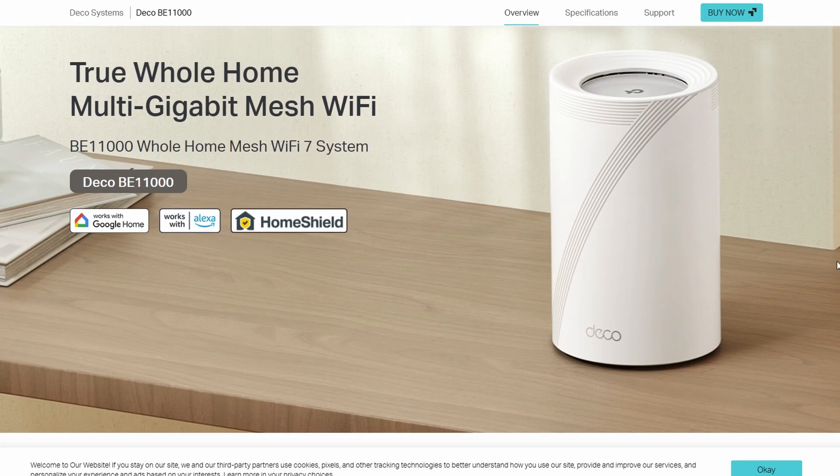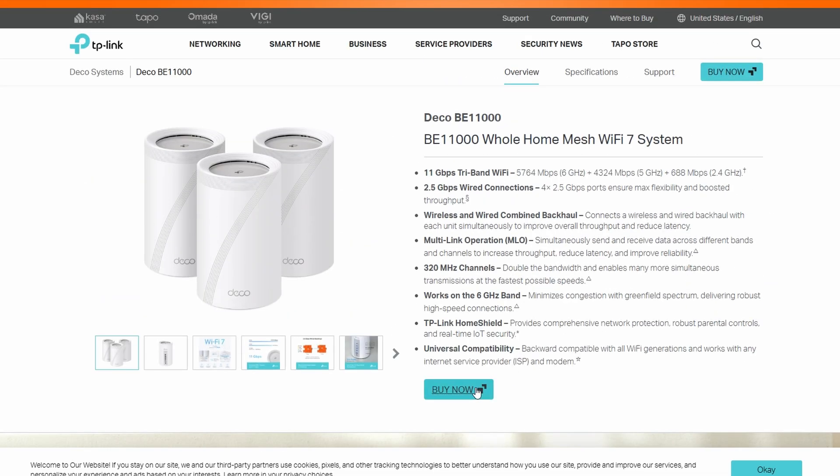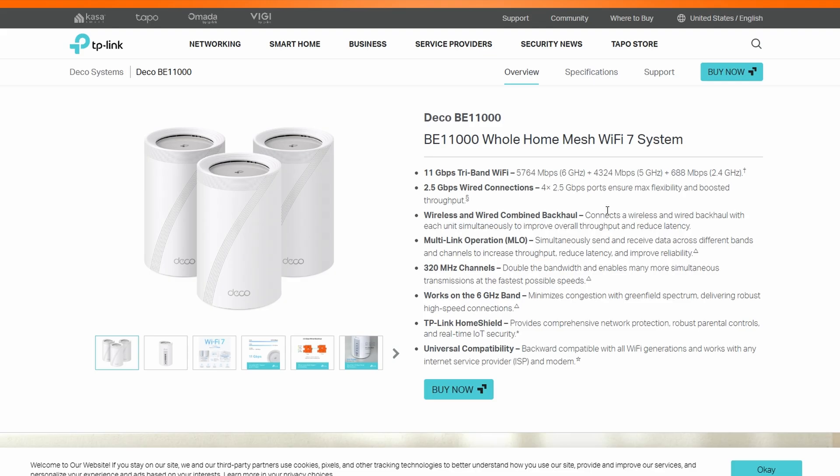So it's perfect if you've got super-fast internet or a house full of people gaming, streaming, or video calling all at once. But if your internet is just average and you mostly browse or watch Netflix, this is probably overkill.